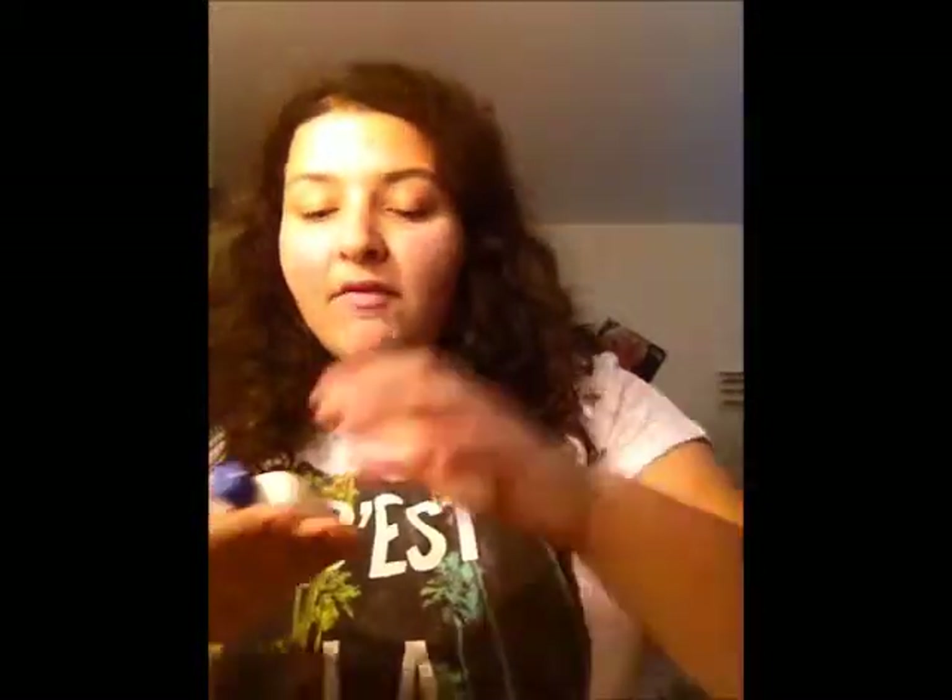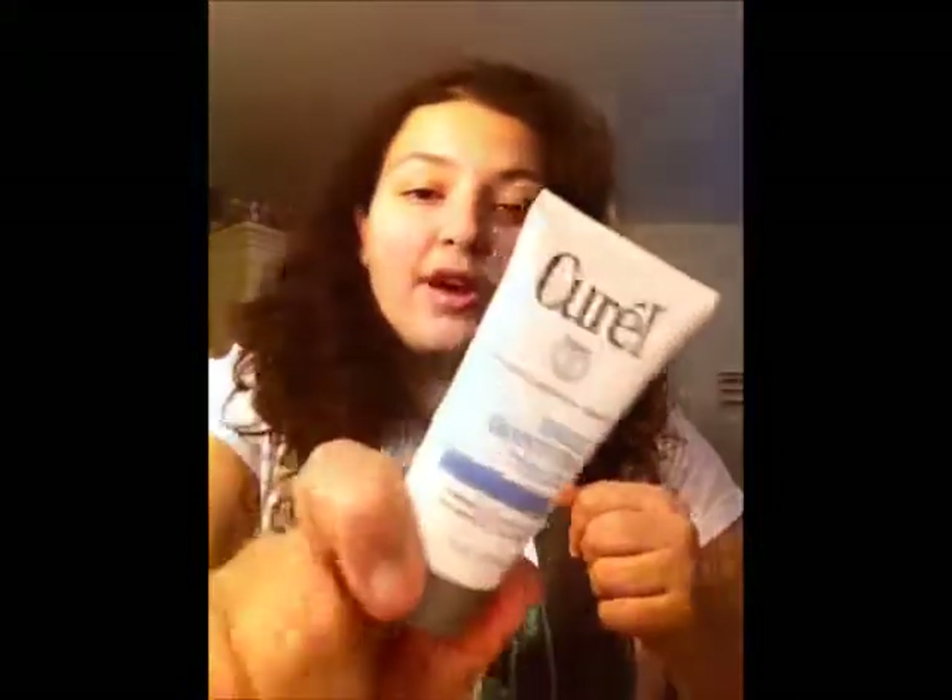I also have in here, for my face, I have three lotions. I have my Juergens Ultra Healing Lotion — if you saw my nighttime get ready with me, this is the lotion I use on my skin daily, it's my moisturizer. If my skin's starting to break out, I will use the Cetaphil Gentle Lotion as a moisturizer. And then I also have the Curel moisturizer, which is another face lotion.